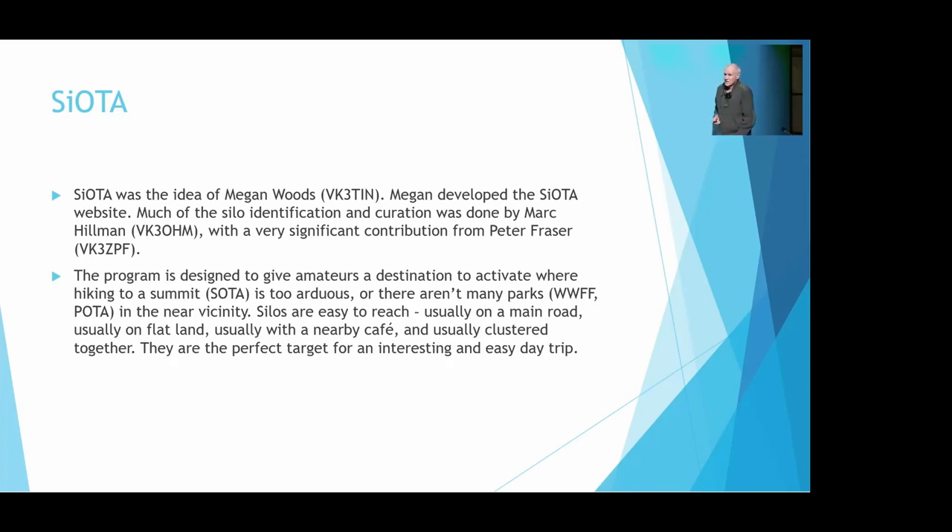The program is meant to be fun — to give you a destination so that you don't have to hike to a SOTA summit if you don't want to, or drive too far to get to a park because there's none near you. Silos are always easy to reach. They're always on the main road, usually on flat land, there's almost always a cafe nearby, and there's usually a whole group of them along the railway line. So they're actually a perfect target for a very interesting and easy day trip. The towns they are in are quite interesting too, and I've had quite a few people just go along the highway and stop at every silo — they're every 40 miles. Just a good excuse to get out there, have a very easy day, and play with the radio.